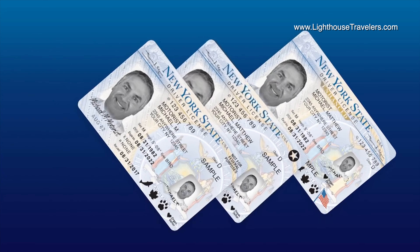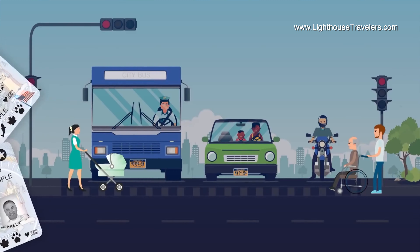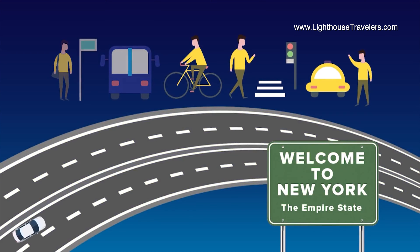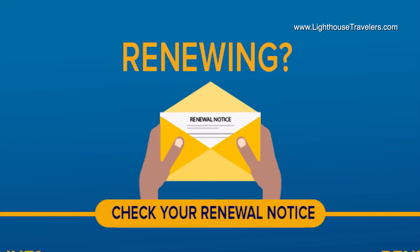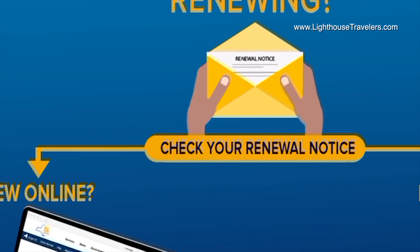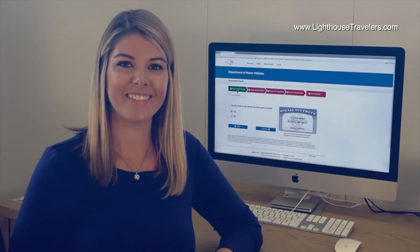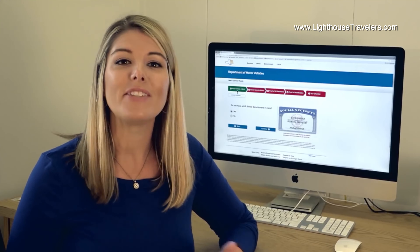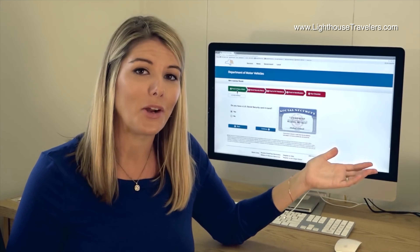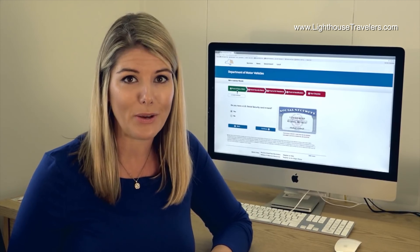All three choices — the standard, the Real ID, and the Enhanced — are available to drivers and non-drivers. If you've never had a license, permit, or a non-driver ID in New York State before, you'll have to pay us a visit to get one. If you're renewing, you need to check your renewal notice to see if you can do it online or by mail, or if you need to come into an office in person. And back to figuring out what you need to bring into an office — we've made that easy. We've set up a fast and simple-to-use service on our website that will walk you through the process to make sure that you have the right documents before you go to the DMV.